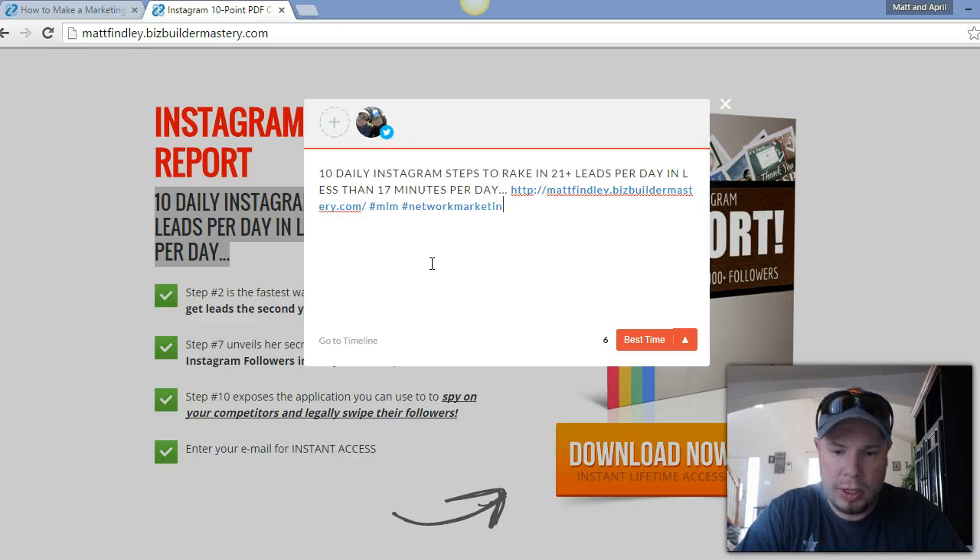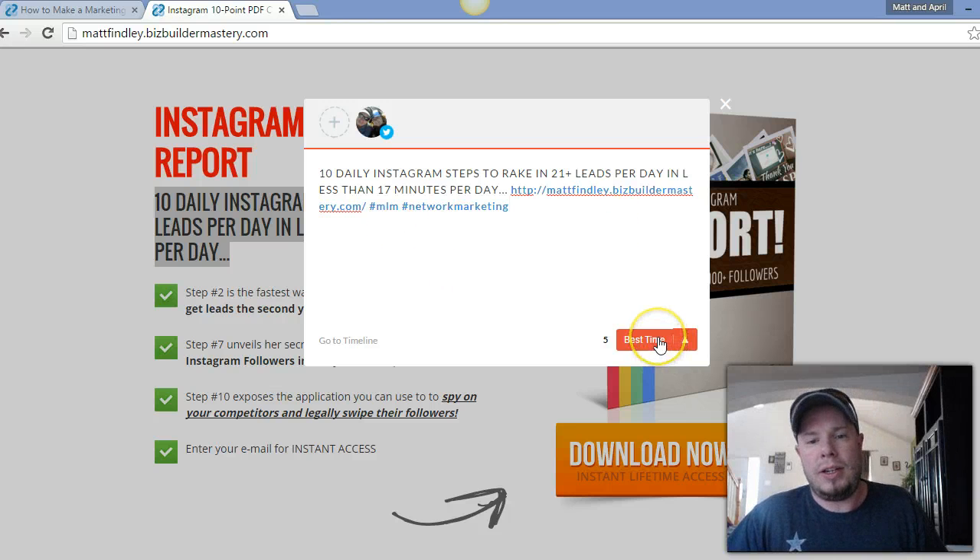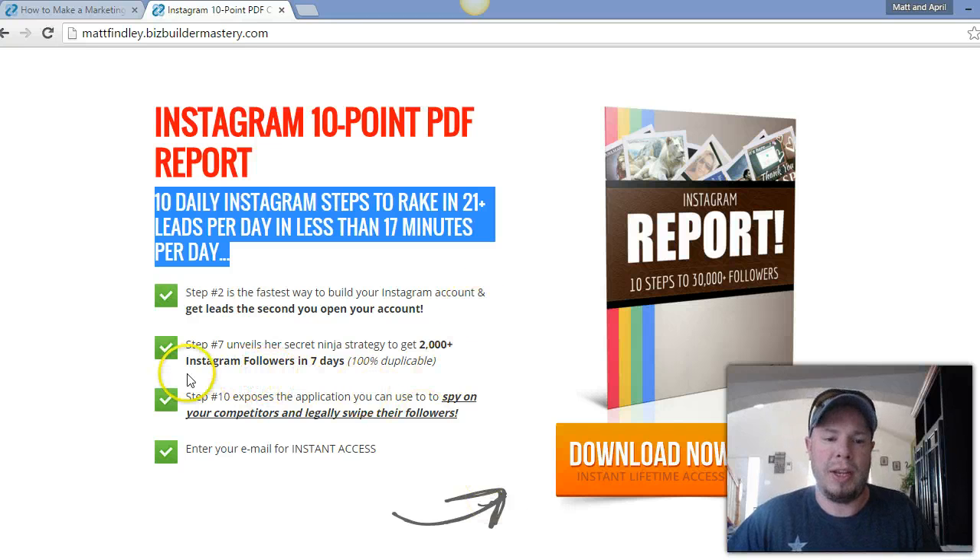I can also put hashtags for my niche. Pretty easy, guys — best time of day, and you can do that with all the copy on the whole page. You can edit it a little bit, add hashtags, and really go for it. It's super easy, super simple. Again, it's the Crowdfire Chrome extension — just Google it and find it.